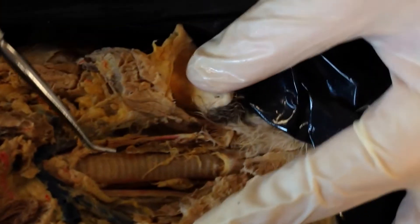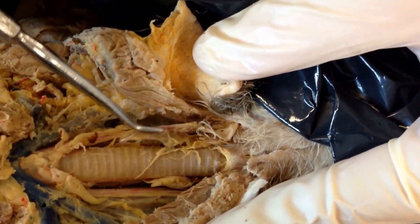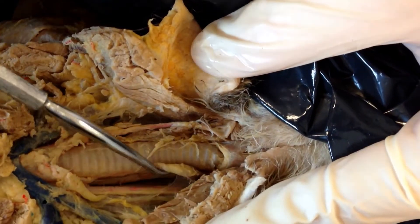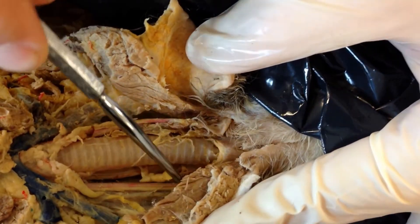The last two pieces we need to see are the thyroid glands. The thyroid glands sit on either side and can be difficult to find sometimes. This little brown chunk here sits on one side, and on the other side you've got the other one — those are the two thyroid glands.